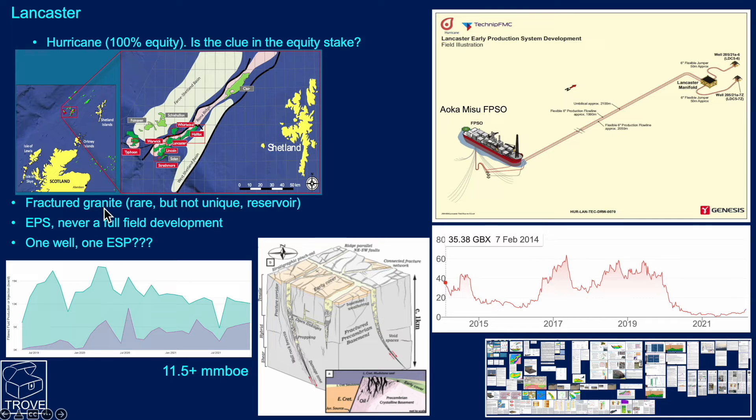The reservoir is fractured granite — a rare but not unique reservoir type. The intent was always to put out an early production system, essentially an extended well test, but it has turned out to be the field development. The oil rate got up to around 18,000 barrels a day but has been on a steady decline since. Water has been controlled, but the one remaining well has had to be choked back.